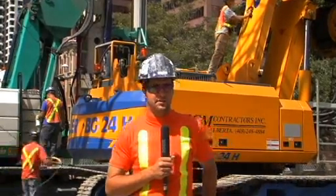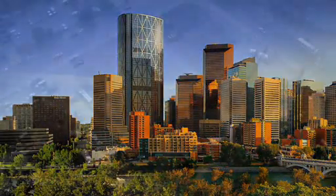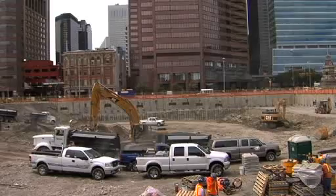It'll be a 58-story building designed as the ENCANA head office. The project itself is designed to take approximately five years for the building to be complete. The shoring, which we're involved in, should take approximately eight months, maybe up to a year.